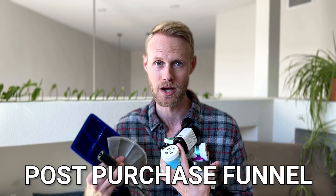What do all these products have in common? Besides being random products I personally bought off of Amazon, they all are very successful and all had some form of post-purchase funnel.